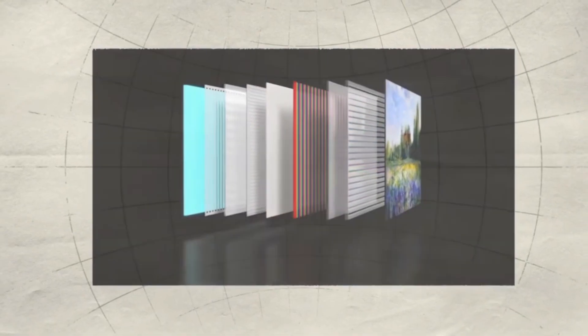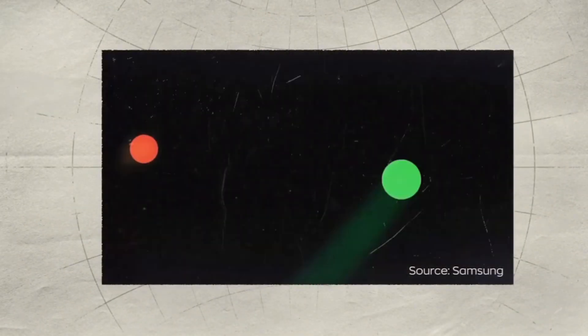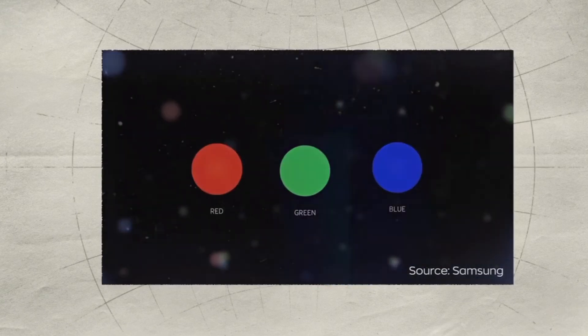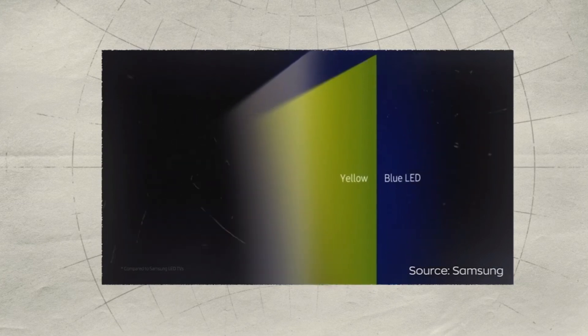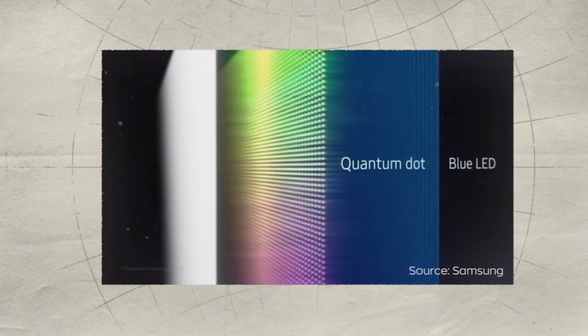On the other hand, QLED, or Quantum Dot LED, TVs are known for their incredible brightness. They use a backlighting method to light up Quantum Dots, resulting in vibrant and accurate colors. Plus, QLEDs are often more affordable, making them a fantastic option for well-lit rooms and budget-conscious buyers.